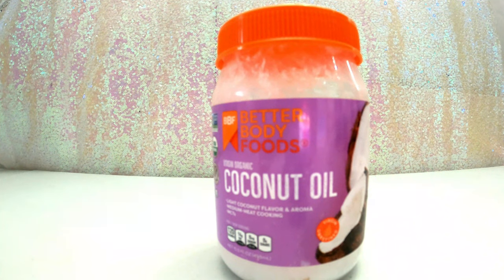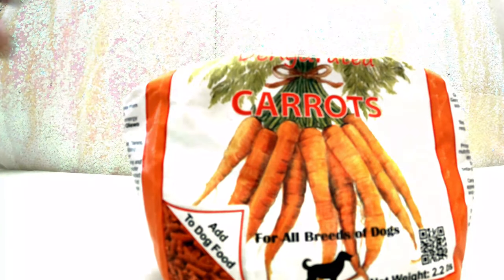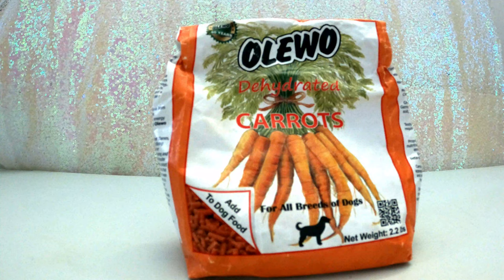Next up we have coconut oil. You want to make sure it's virgin, unrefined, cold-pressed, organic coconut oil. This stuff is great for so many things: coat, itchy skin, digestion, bad breath, immune support, cognitive function, energy levels. It can be a flea and tick repellent — though I'm not sure about that from my experience — and it's antifungal and helps with arthritis, ligaments, and hot spots. I'll do about half a teaspoon per dog per meal, probably five times a week.